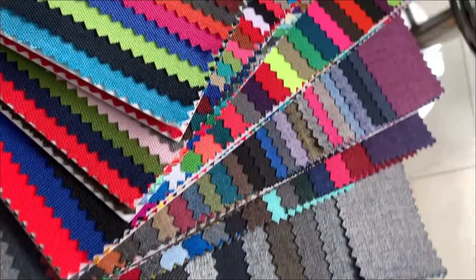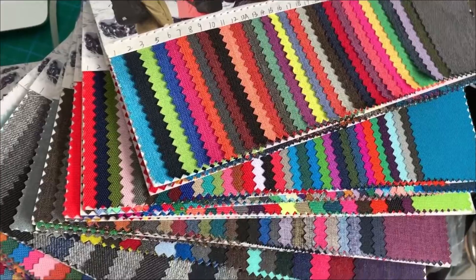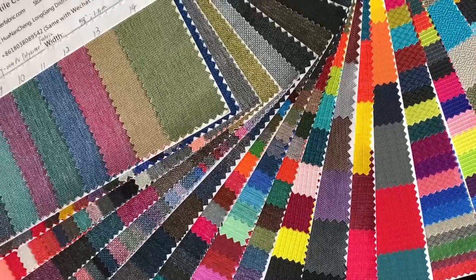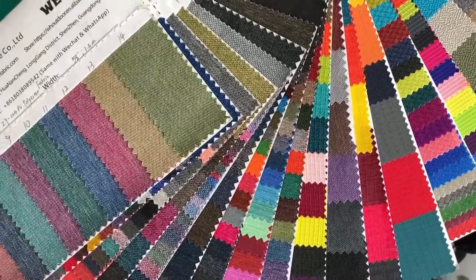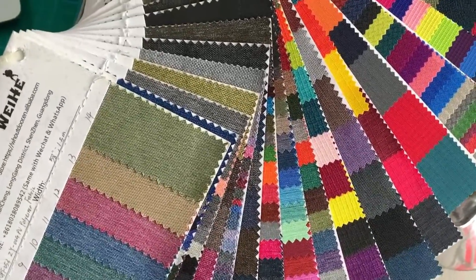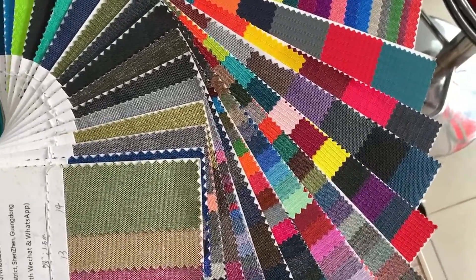Such Oxford cloth is the best and most common for making luggage. Oxford cloth as a common fabric, there is a great room for accommodation, which can be done according to different fabric designs and different customer needs. It can be waterproof, with elasticities, different texture.